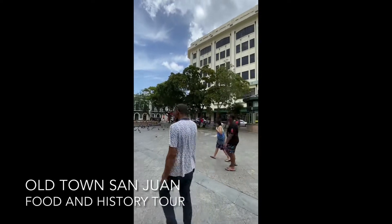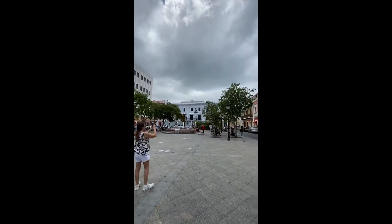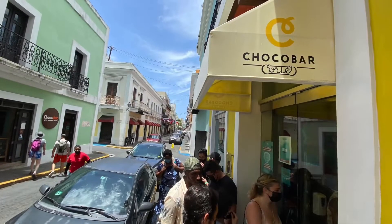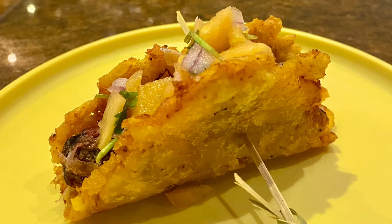If you have an appreciation for food and history, the Old Town San Juan walking food and history tour is the way to go. At the Choco Bar Cortez I was able to try a delicious chocolate martini as well as a plantain and carnitas taco.